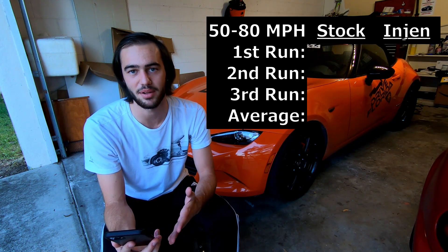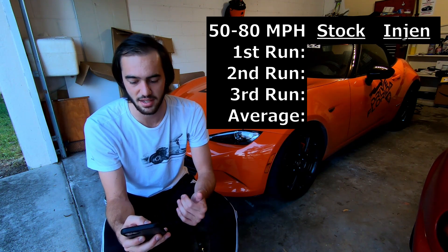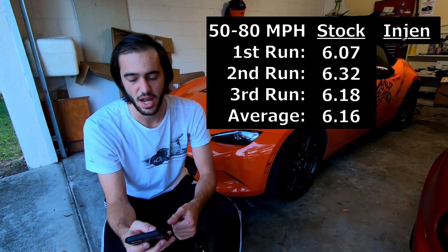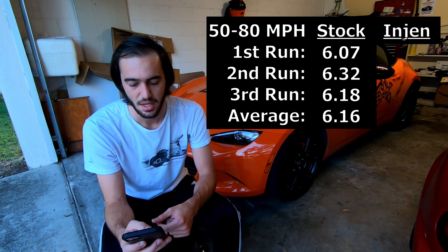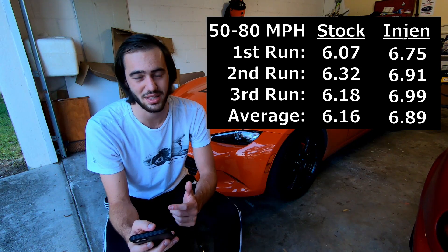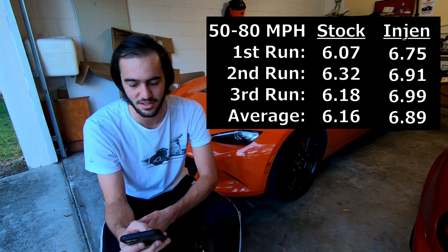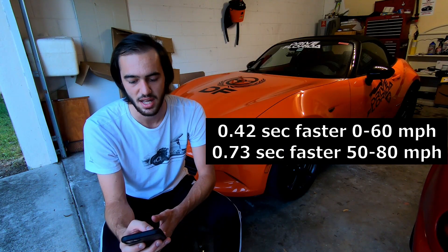For the 50-to-80 mile-per-hour runs in third gear, the stock intake again performed better: 6.07 seconds, 6.32, and 6.18, for an average of 6.16 seconds. With the Engine intake it did 6.75 for the first run, 6.91 for the second, and 6.99 for the third, for an average of 6.89 seconds. So the car was an average of 0.42 seconds faster to 60 and 0.73 seconds faster from 50 to 80 with the stock intake.